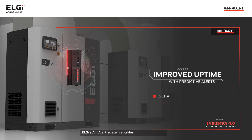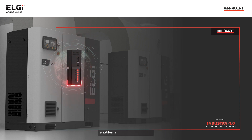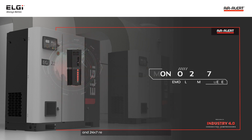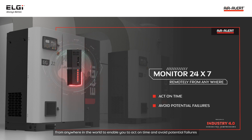LG's Air Alert system enables improved uptime with predictive maintenance and service alerts, enables high energy efficiency, and 24x7 remote monitoring of your air compressor from anywhere in the world, to enable you to act on time and avoid potential failures.